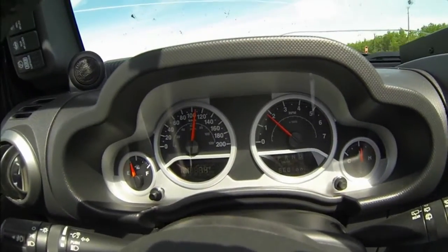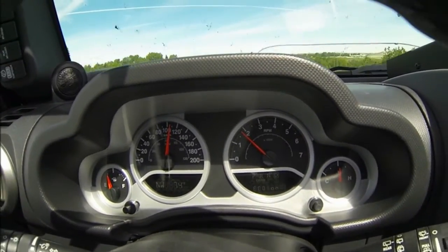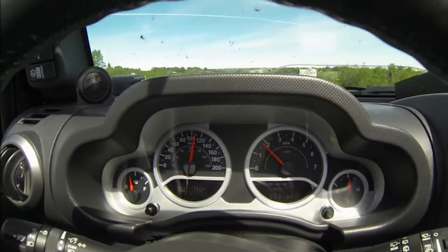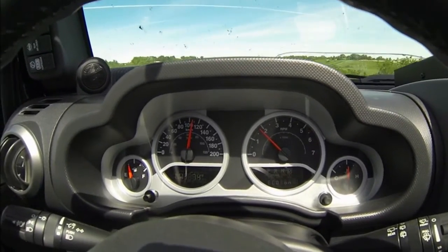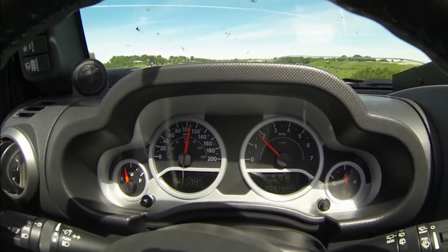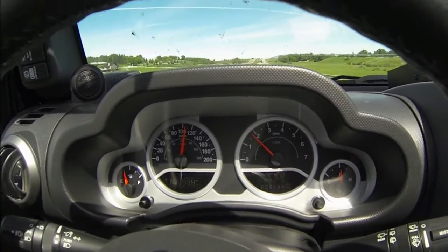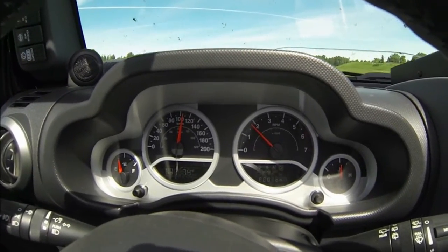So here we are at about 110 clicks, still with the 3.73 gears, revving at about 1800 RPM. Sorry for all the noise — I got the soft top down today. It's on a Jeep Wrangler 2010, 3.73 gears, 34-inch tires, 295/70/17.